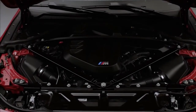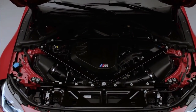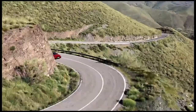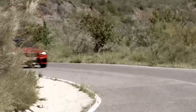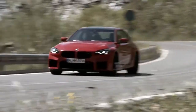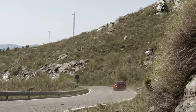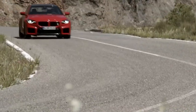The new M2 uses BMW's S58 engine to power the rear wheels. The twin-turbocharged 3.0-litre inline-6 produces 453 horsepower, an increase of 48 horsepower over its predecessor, and 406 pound-feet of torque. BMW offers the six-speed manual as standard, but its eight-speed M Steptronic transmission with drive logic is an option.